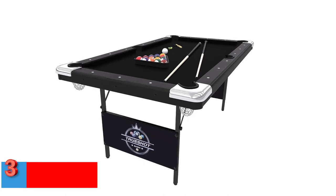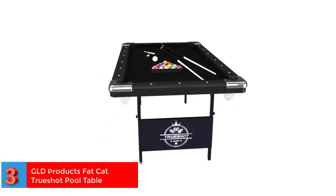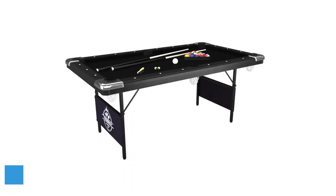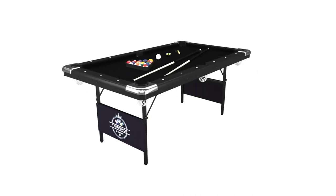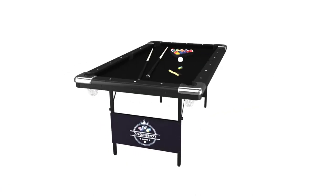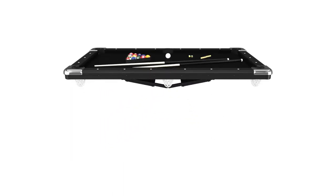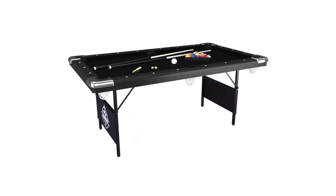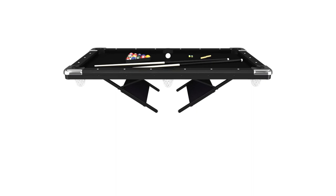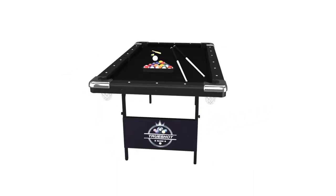Number 3. Best Lightweight. GLD Products Fat Cat True Shot Pool Table. The stylish black pool table has folding legs for easy storage and is made using high quality wood. It is a 1 by 2 inch thick table that includes a complete set of balls, 2 cues of 57 inches, 1 billiard brush, 1 ball triangle, and 2 chalks. Its locking leg safety features secure the position of the table. This table measures 76 by 43 by 32 inches and weighs 114 pounds.